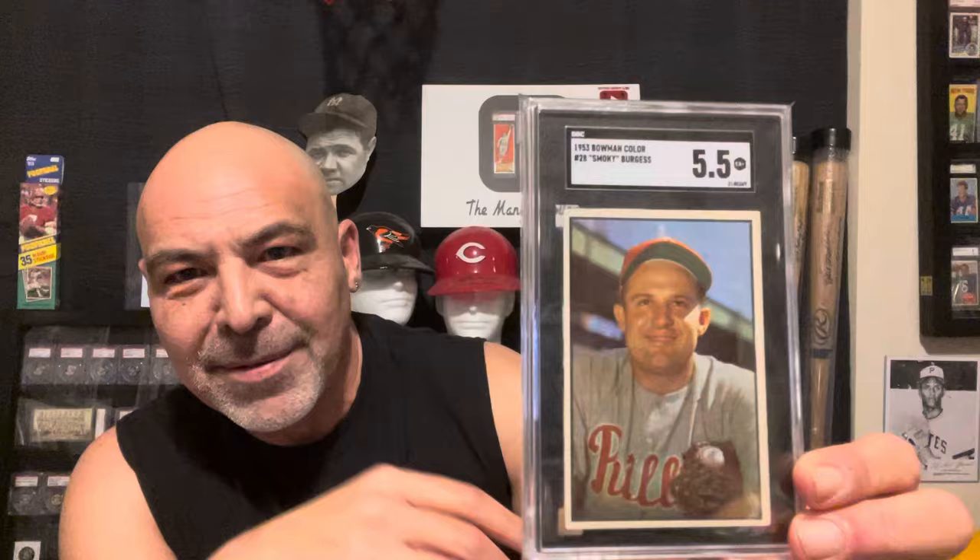Got this 1953 Smokey Burgess Bowman. Bob Prince, the old announcer for the Pirates, said that Smokey Burgess could hit while he was still in bed. Now, Smokey credits himself for winning the 1960 World Series for the Pirates, because they replaced him with Hal Smith, and Hal Smith hit a home run, and that allowed for Bill Mazeroski's home run to win the game. So he used to joke around and say he won that 1960 World Series for the Pirates.